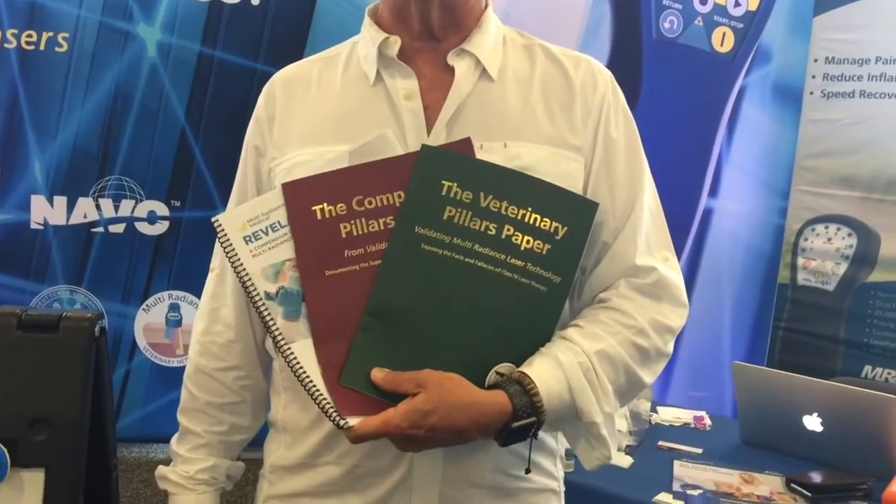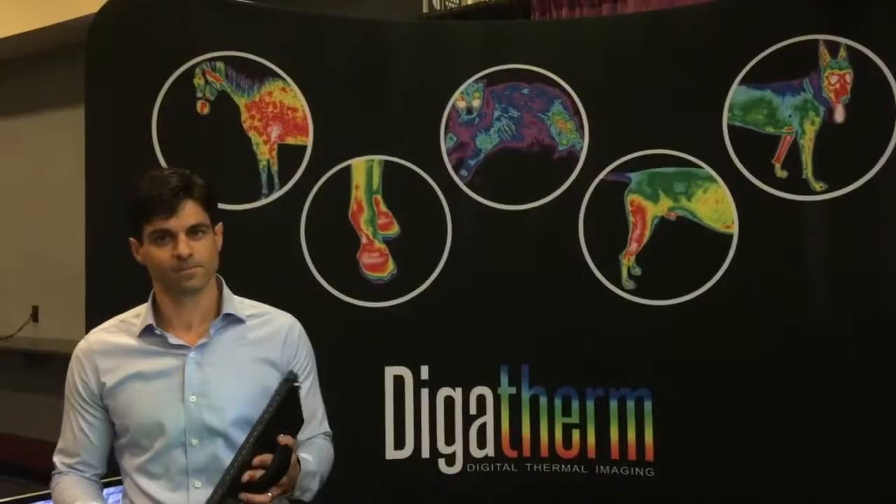I'm Jay Martin Strong with Multi Radiance, global director for human and veterinary. We've put together the biggest collection of peer-reviewed research of any laser company, so you can see exactly how these lasers work to give fast pain relief, wound healing, and relief of inflammation without the hazards of too much heat from a Class 4. Our lasers are over-the-counter safe — you can even rent them to your clients. My email is j.markstrong@multiradiance.com.